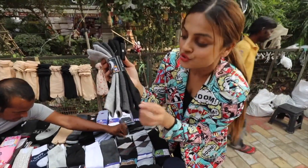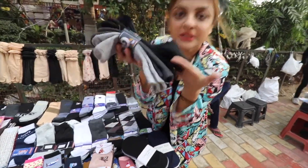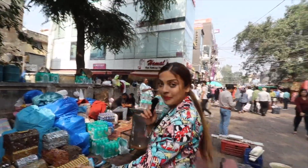So I am in this line right here and I have picked this one. For Rs.100 I am getting 3 socks — all three colours. And these are winter socks with very good fabric.